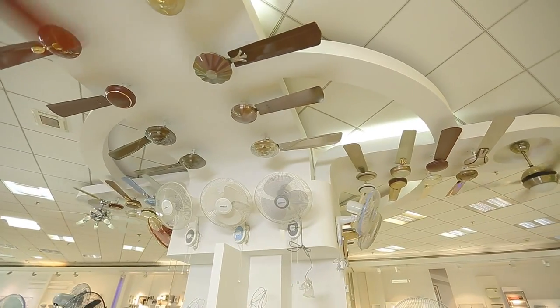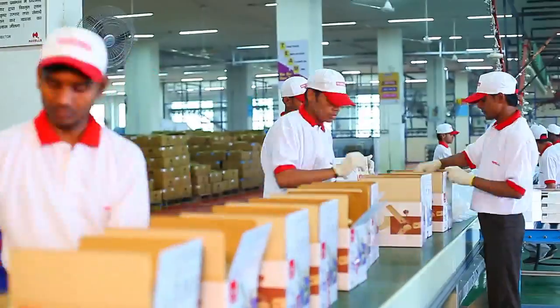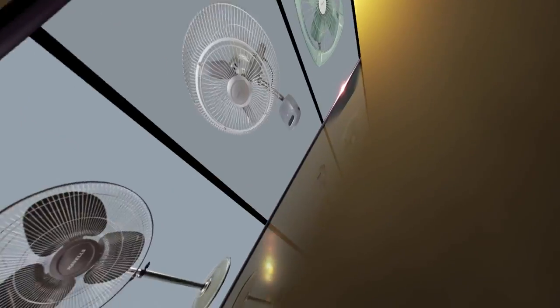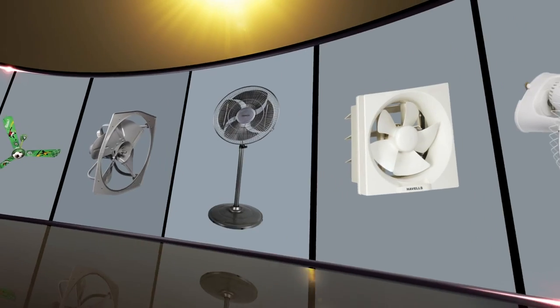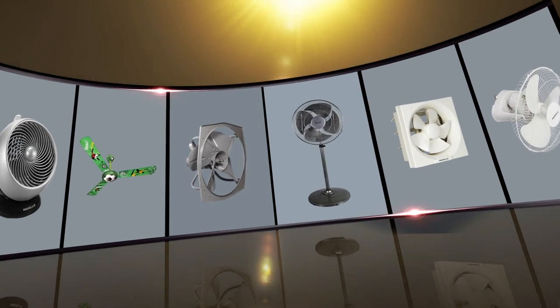Not only are Havells fans good-looking, but they also come with beautiful and sturdy packaging that the entire industry talks about. So let the wide range of Havells fans bring in a new change and add value to your lifestyle.